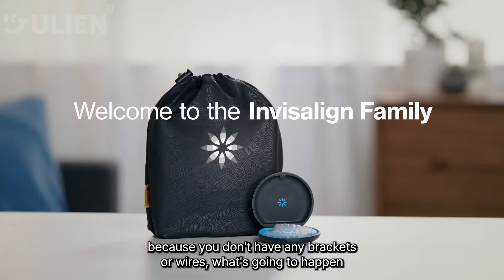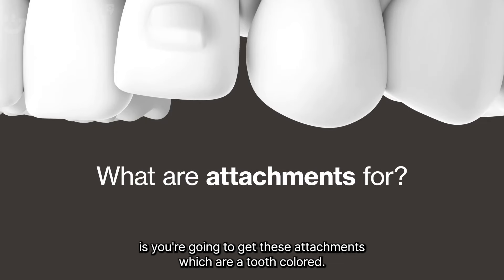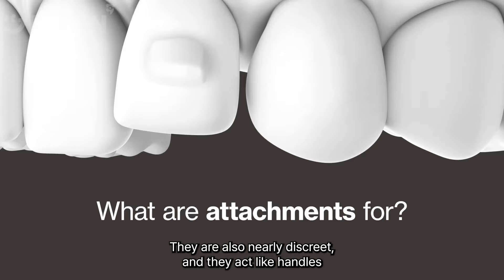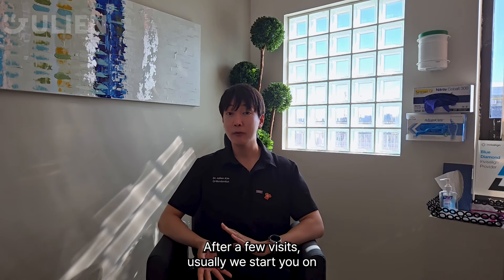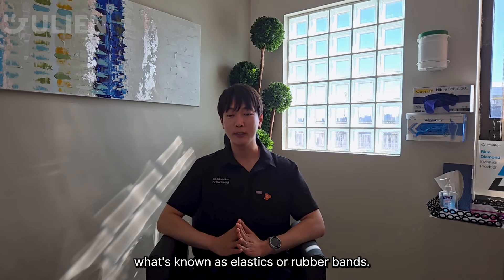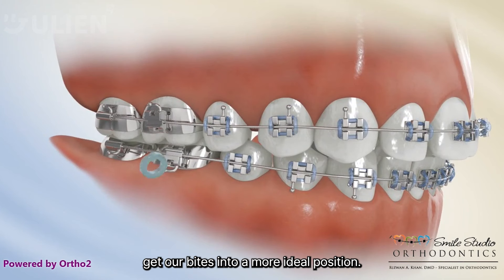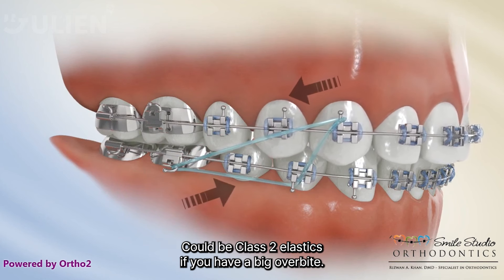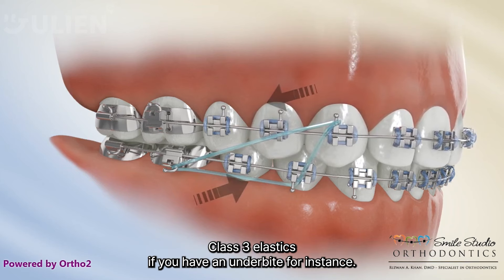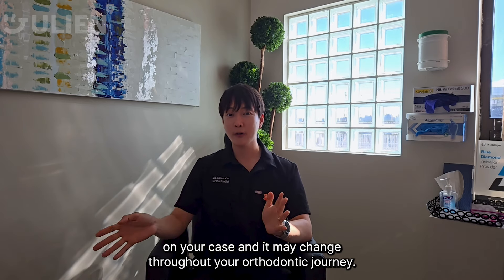For Invisalign, because you don't have any brackets or wires, you'll get attachments that are tooth-colored and nearly discreet. They act like handles so that the aligners can move the teeth more effectively. After a few visits, we usually start you on elastics, or rubber bands, which help get your bite into a more ideal position. This depends on your type of malocclusion — class two elastics for a big overbite, class three for an underbite, for instance — and this may change throughout your orthodontic journey.